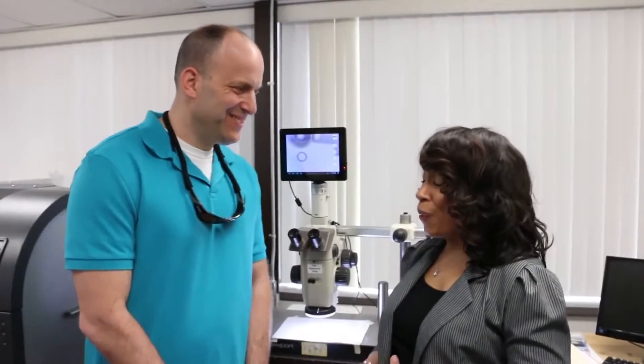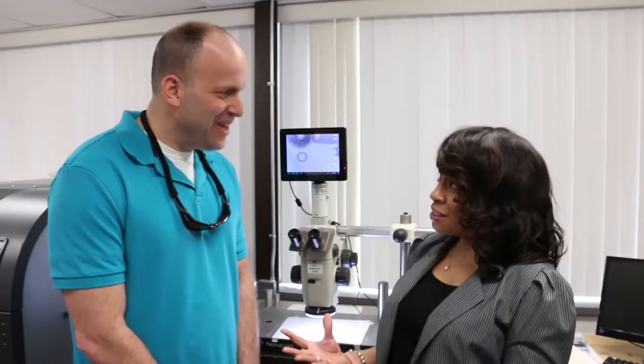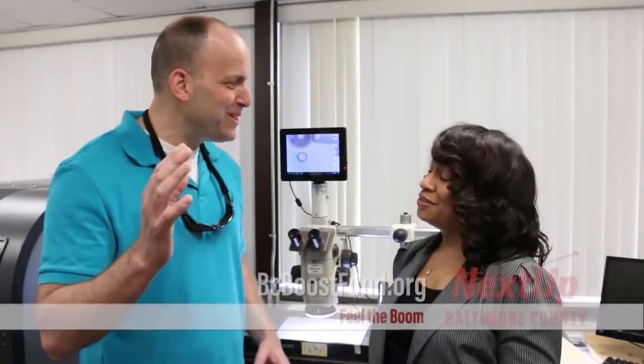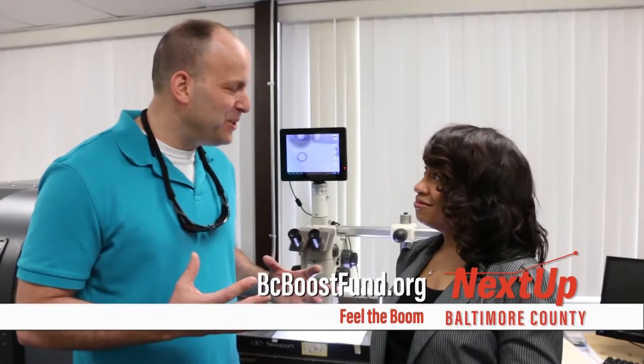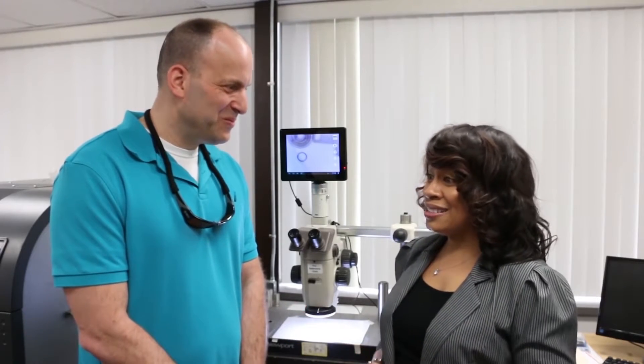So Mike, that was amazing. Thanks for the tour. I know you've taken advantage of the Boost Fund — was it for equipment? Absolutely. A lot of the equipment you saw on the floor we were able to purchase with the Boost Fund. The most important thing to know is that equipment is helping change the world — it's helping people, it's curing cancer, it's helping with drug discovery. We are so appreciative to Baltimore County for helping us with that. We've learned a lot about Potomac Photonics. Thank you, Mike Adelstein, for hosting us. This is Julia Linton Brown for NextUp Baltimore County.